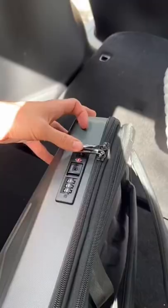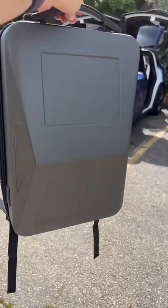The materials feel really high quality, and there's actually a lot of storage. It has USB pass-through for charging your phone, and it has a TSA lock. I really like it, but what do you think?